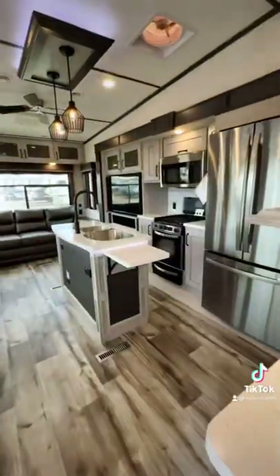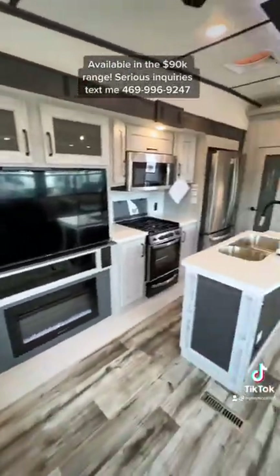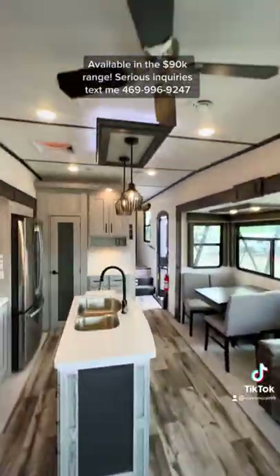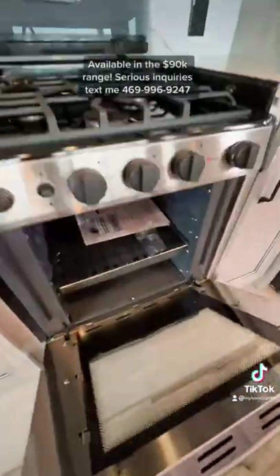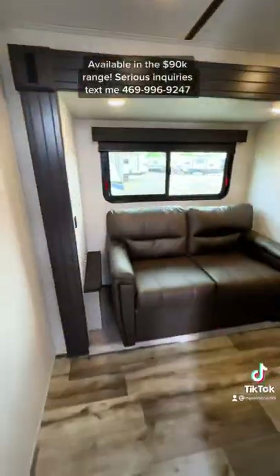The best thing about mid bunk models is you get all of this seating here with an additional bedroom. We have the dinette table, two powered recliners, and a three-cushion sofa that makes into a bed. There's a big oven that can fit a pizza or a turkey, plenty of storage, a pantry, and a residential refrigerator.